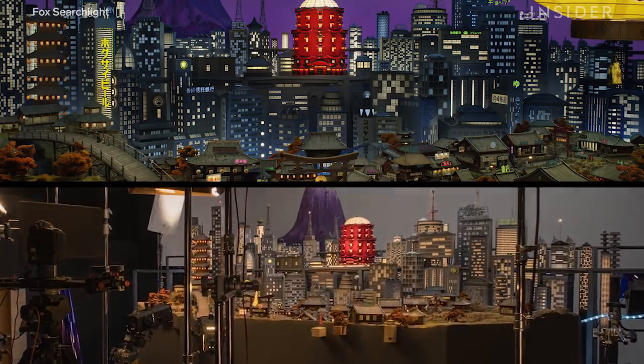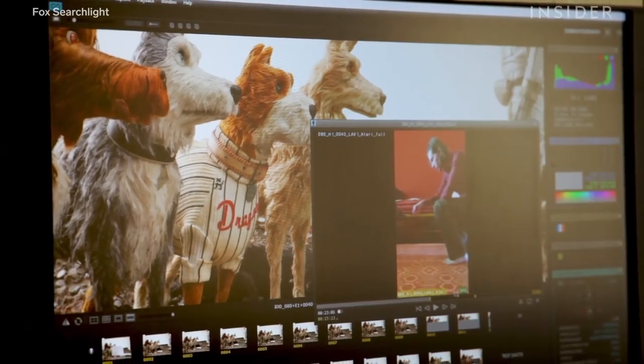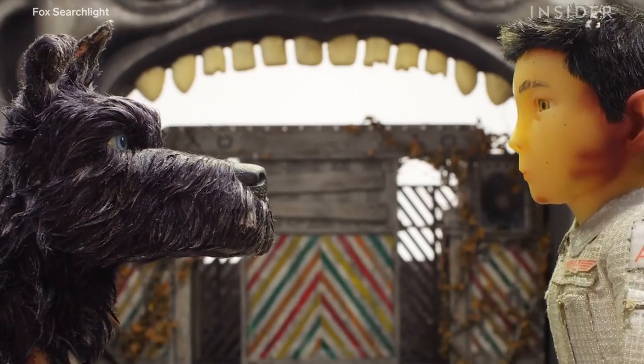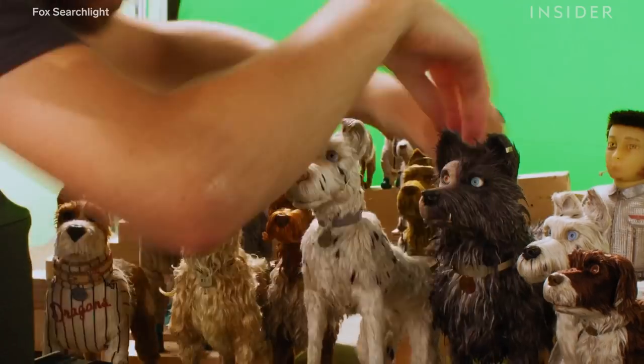In reality, it was shot on massive, handcrafted sets in a studio in England. Stop-motion movies require unique skills to get made — every movement of every character has to be carefully placed and then filmed. But Wes Anderson seems to take it up a notch. So how does he create animated films that mirror his signature movie-making style?